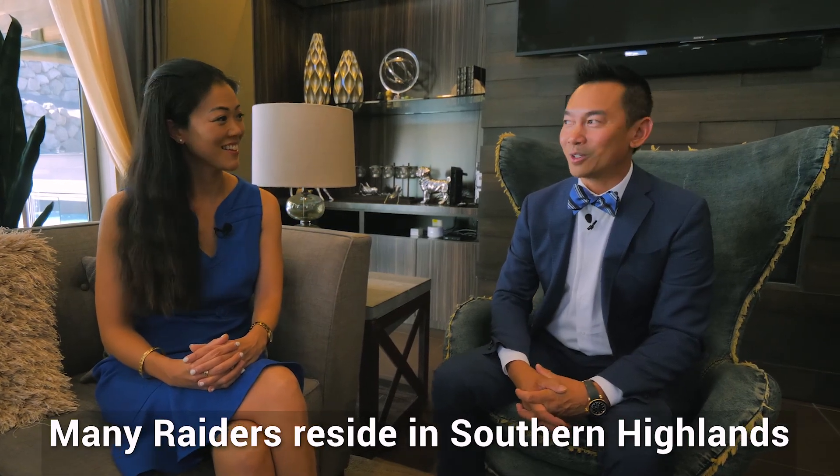Talk to us about the proximity to the Raiders practice facility and Allegiant Stadium. Of course — you have the practice stadium not too far down the street, and the stadium is a straight shot right into the Strip; easy to get to. A little birdie says there's quite a number of the Raiders organization that already lives in Southern Highlands. That's what I heard as well.